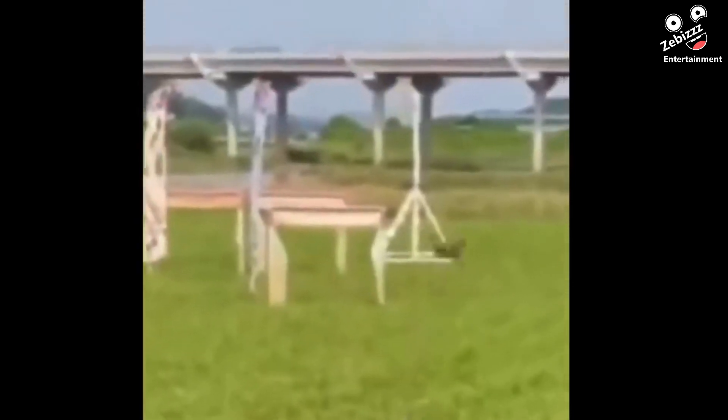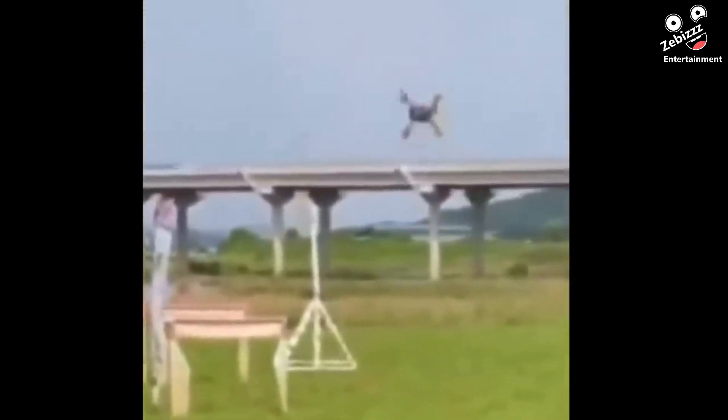This drone's flight was cut short when it came into contact with some high voltage wires.